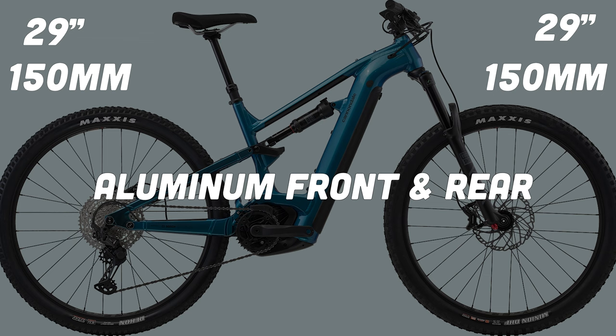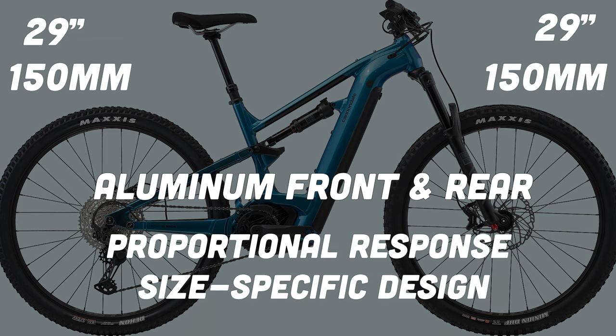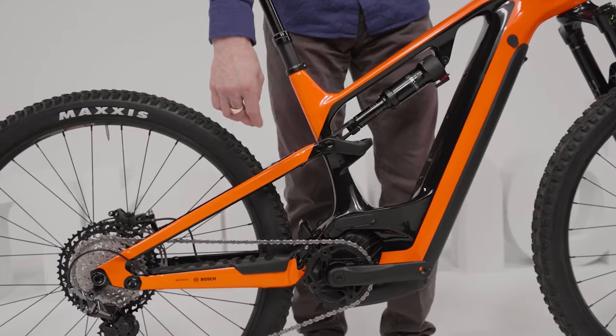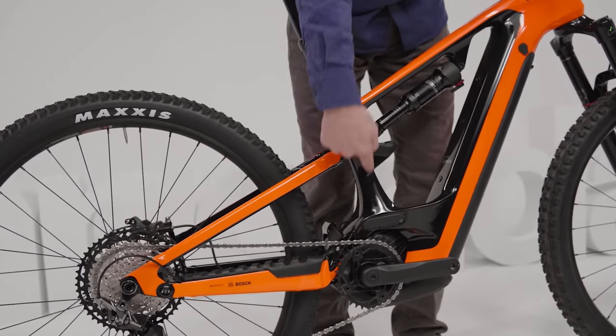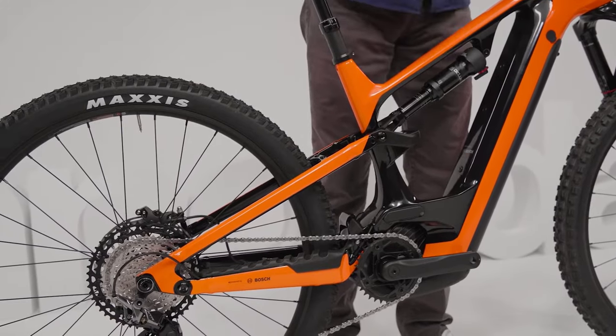Its design also features the Proportional Response Suspension, meaning that each frame size has its own suspension kinematics, different mounting points, links, and leverage ratios.